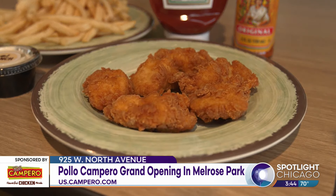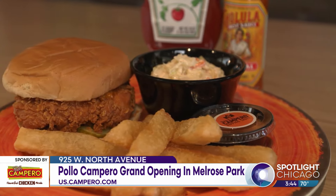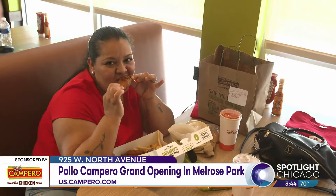We also do nuggets. We have an amazing sandwich that is beating everyone, and we also have empanadas. We have grilled chicken as well and quite a few different options of sides, so it's great food.